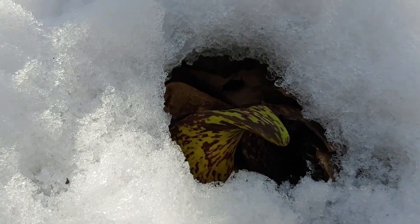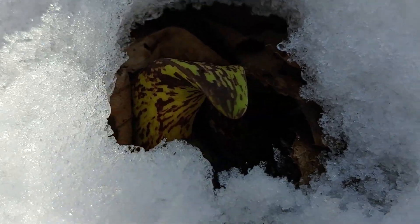One of the really amazing things about this plant is it's one of the few thermogenic plants in the world. It can produce its own heat, and it can actually melt snow early in the year when it comes up to flower.